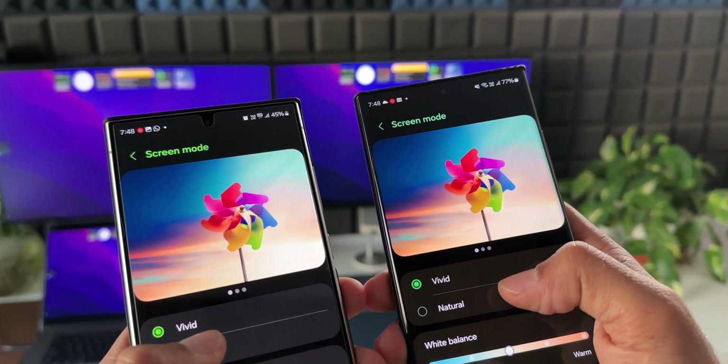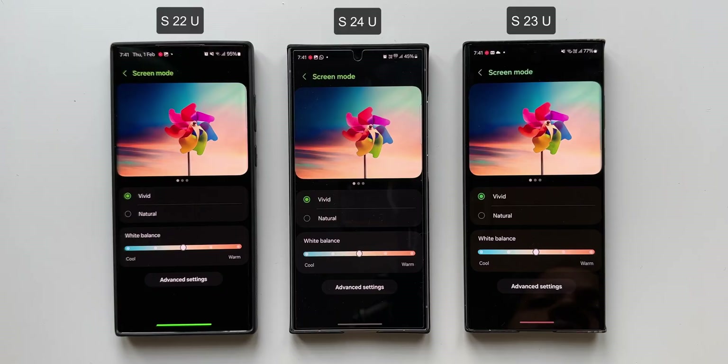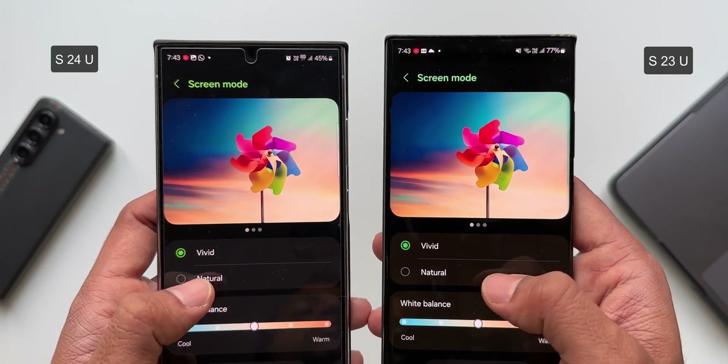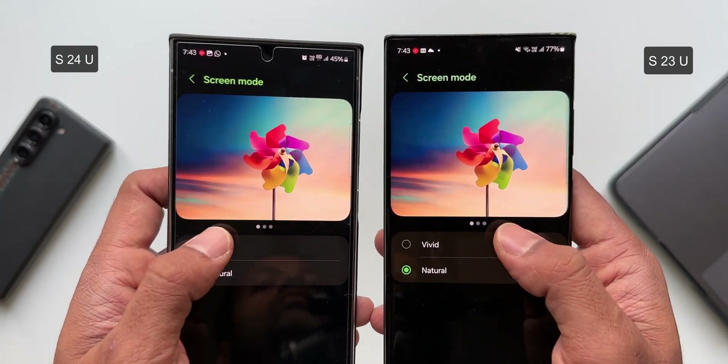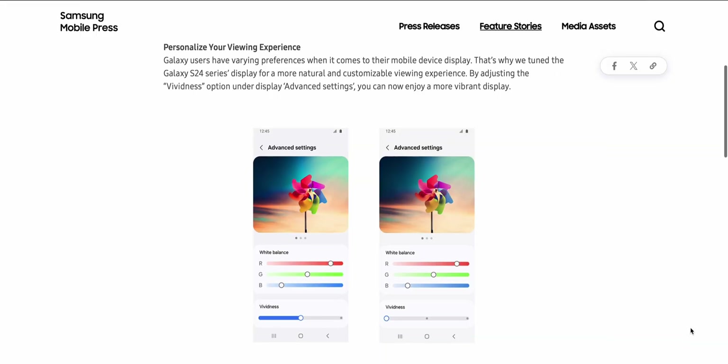Users want those vivid colors back on Samsung's display. Samsung says: "Galaxy users have varying preferences when it comes to their mobile device display. That's why we tuned the Galaxy S24 series display for a more natural and customizable viewing experience. By adjusting the vividness option under display advanced settings, you can now enjoy a more vibrant display."